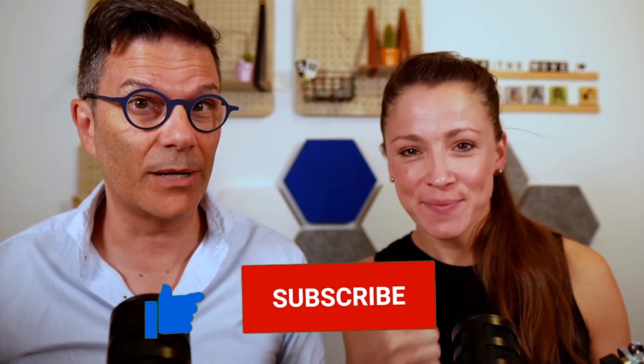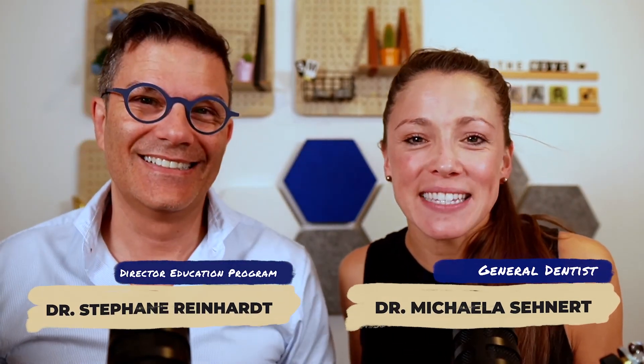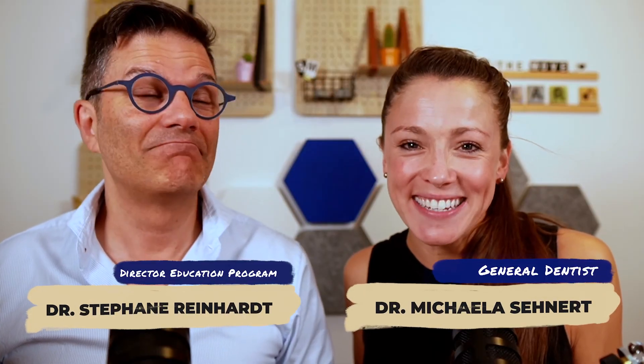If you have a unique protocol for wearing aligners, we'd really like to see it in the comments below. And if you're not subscribed to the channel, give us the thumbs up and subscribe. Don't forget to click on the little bell so you're notified every time we upload a new video. I'm Stefan Reinhardt, director of education for the Clear Institute, and I'm Michaela Seenert, a general dentist from Germany. We'll see you in the next video.